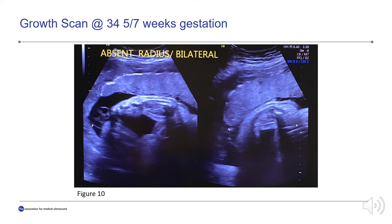This is another growth scan at 34 weeks and 5 days of gestation. The fetus was in cephalic presentation with a fetal heart rate of 139 beats per minute. We see the anterior placenta clearly here. The biparietal diameter was at the 15th percentile, head circumference at the 8th, abdominal circumference greater than the 99th percentile, femur length less than the 1st percentile, and estimated fetal weight at the 54th percentile. We also see absent radius bilaterally.